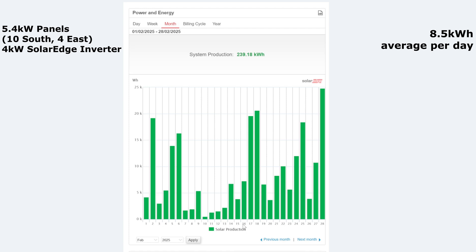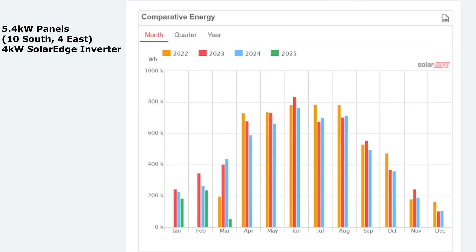Unfortunately, as you'll see in a second, it wasn't as good as previous years, which is a shame. Comparing February with last year and the year before: this year 239, last year 265 — so a good few more kilowatt hours really — but still surprised by how good 2023 was: 347 compared to 240 this year. That's a massive 100 kilowatt hours difference between those two years.